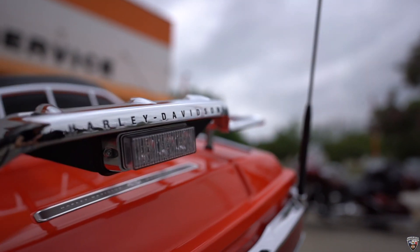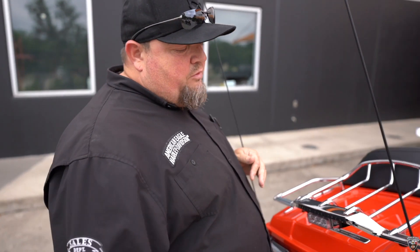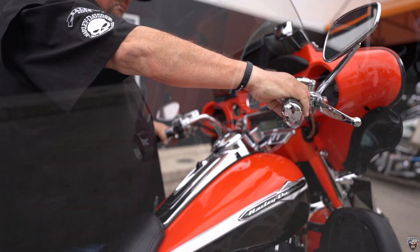This bike also features the Tour Pack on the back, which is big enough to where you can put two full-faced helmets in the back. There's a Kiriyakin exhaust system on it as well.